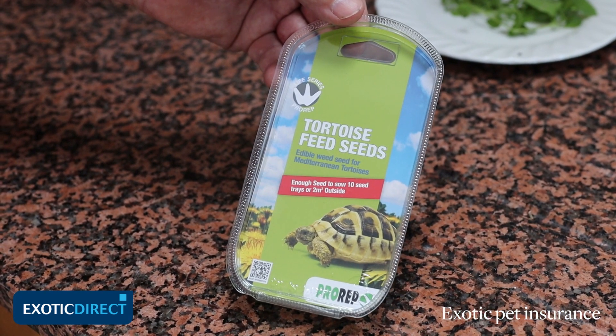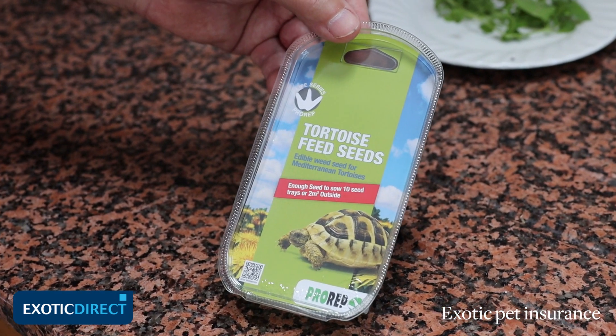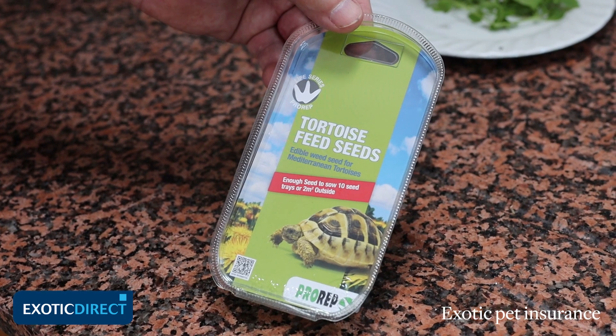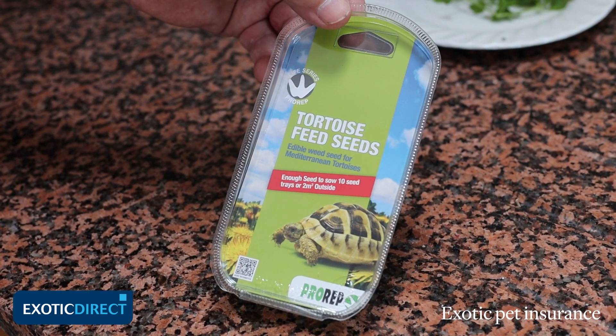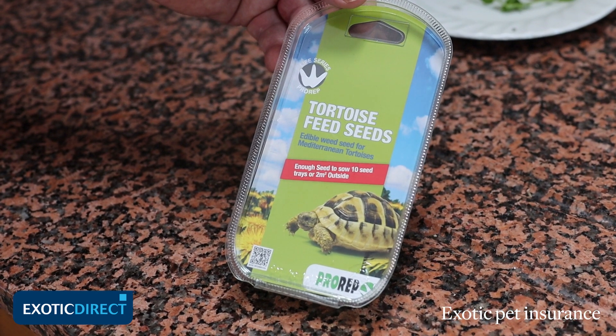Very easy to sow. Start in the spring before your tortoise is ready to go out from hibernation, and then by the time things have warmed up the plants will be growing well and your pet can get maximum benefit from fresh food full of vitamins at that stage of the year.